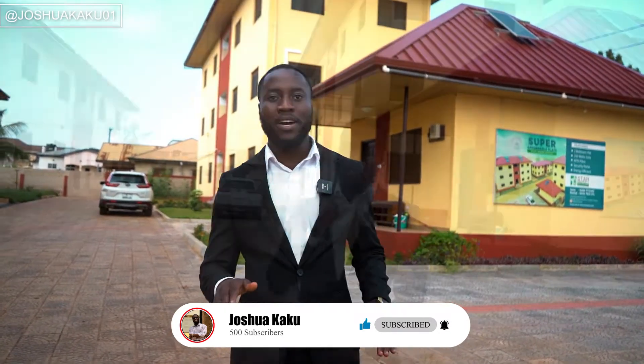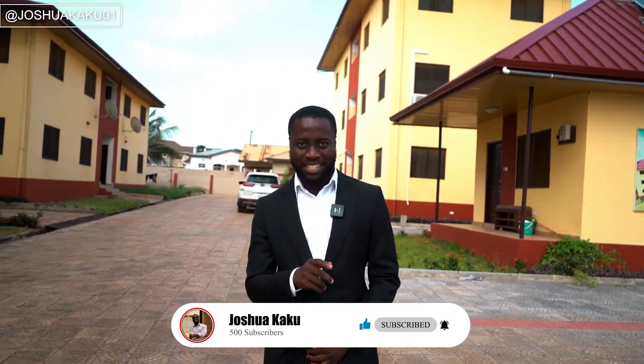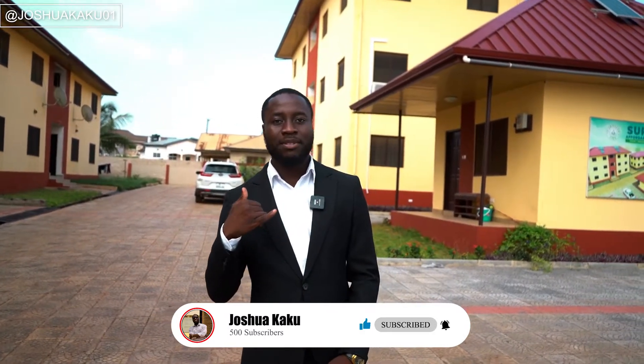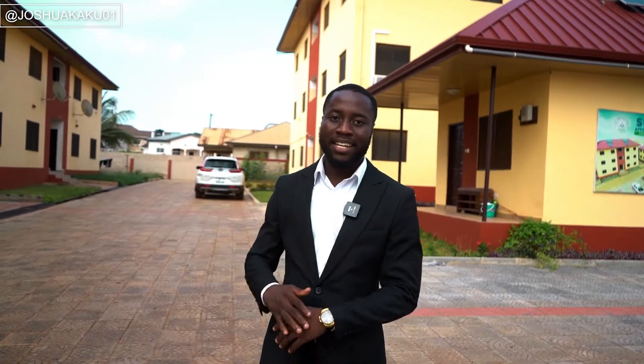Stay tuned, don't go anywhere. But before we start, as usual I'm going to leave my number in the description below — contact me for all inquiries for viewing and anything else. If you want to sponsor this video please contact me. If today's your first time joining me, please make sure to like, subscribe and share my video.